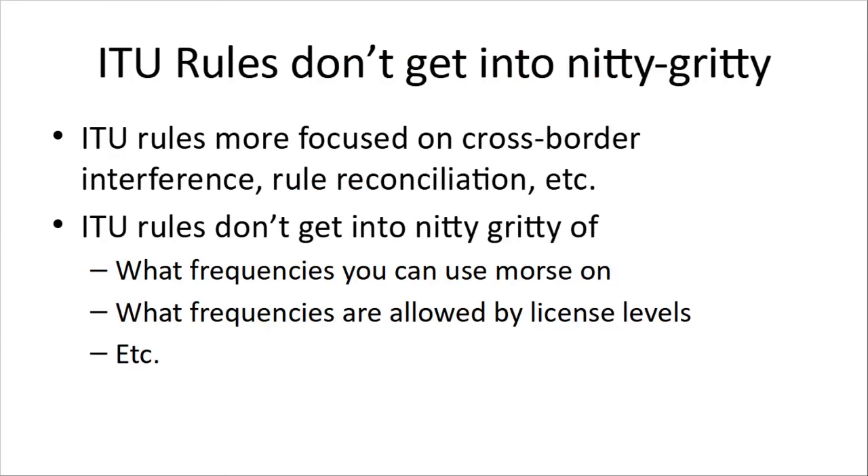ITU rules don't get into the same nitty-gritty level of detail that our domestic Canadian rules do. They're more focused on things like interference and reconciliation of rules between countries — radio signals, power, things like that. The ITU rules don't get into the minutiae of things within the band plans, like where you can use Morse code or what frequencies are allowed by license levels. They leave that to the individual countries. Really, the ITU rules are more for stuff at the signal level and power levels.